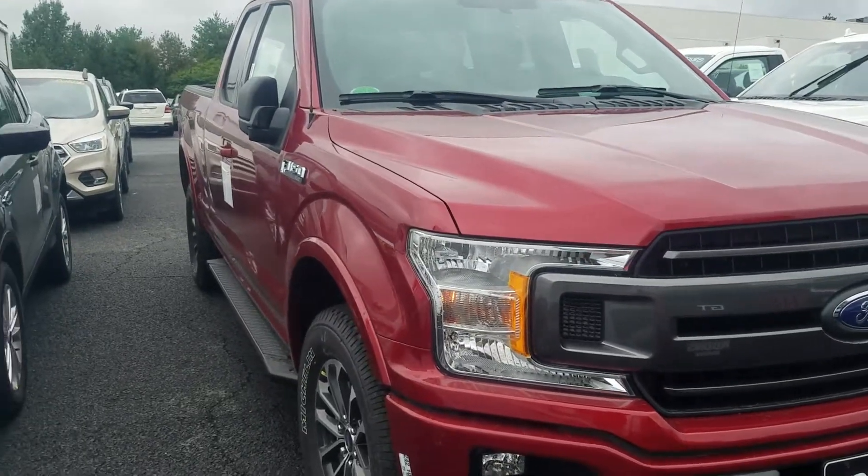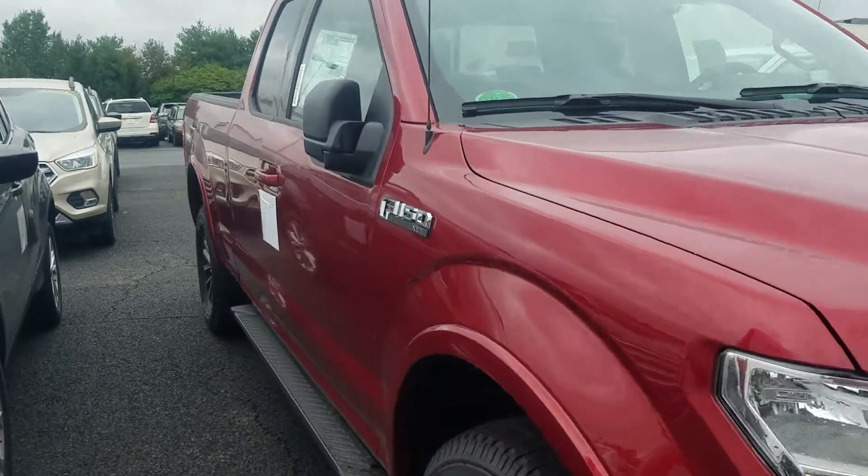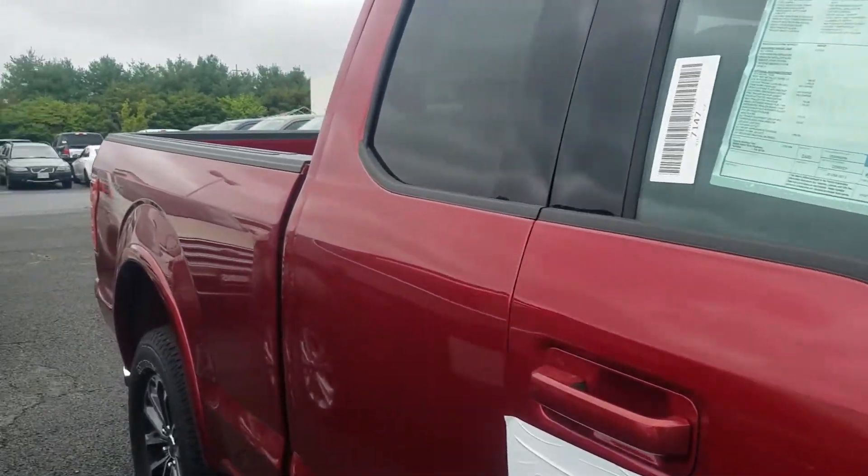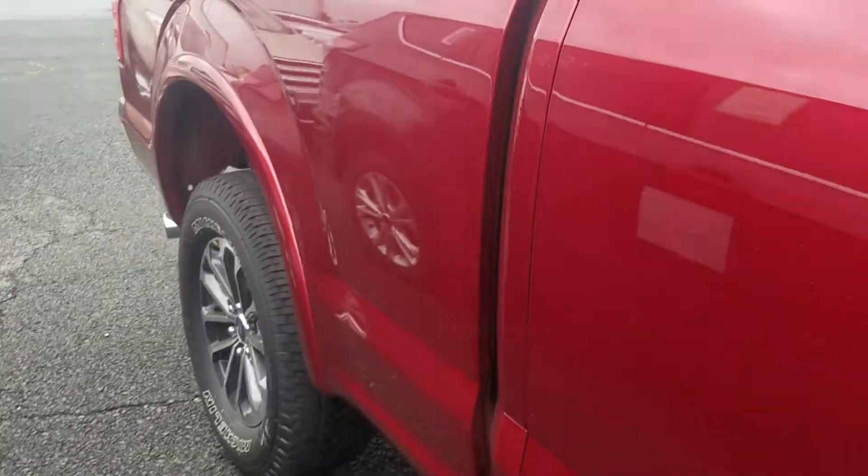Hi Robert, this is Ethan here at Kuhn Sterling Ford. I wanted to let you know that the red F-150 XLT that we have been talking about has arrived. I also wanted to make sure you got the out-the-door breakdown that I sent to you.